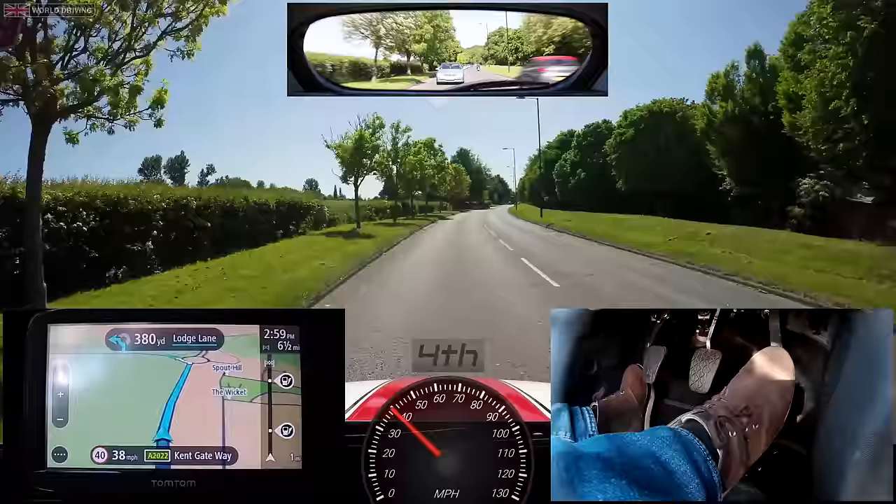Glancing at the sat-nav I can see that in two miles I'm turning left. Good dry conditions for driving today and I've got a clear view of the road ahead. This is part of an actual driving test route, and hopefully this video will give you a rough idea of what a test route is like. But test routes get altered all the time, and of course there's much more to learning to drive than just going over test routes.